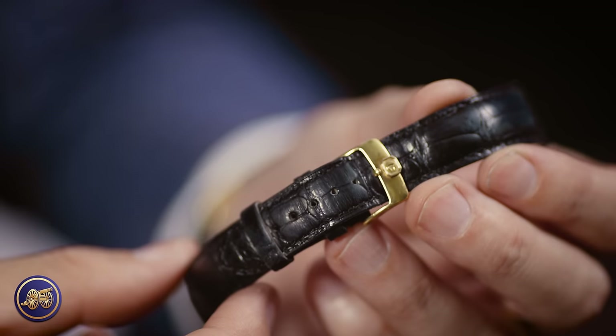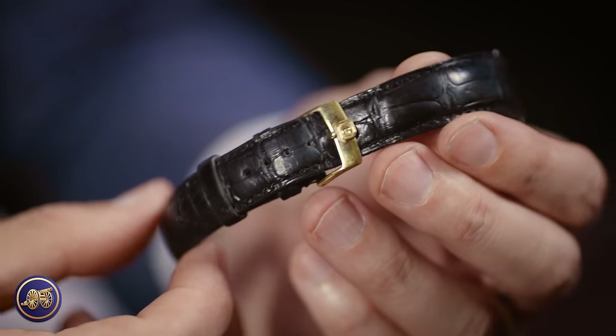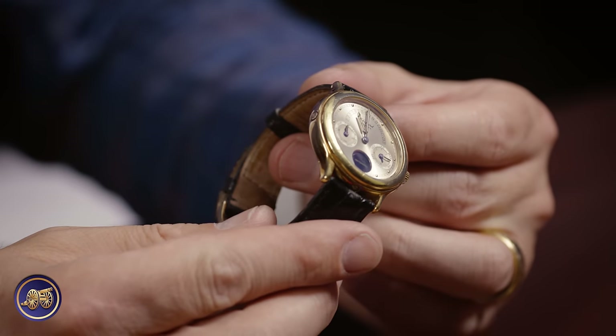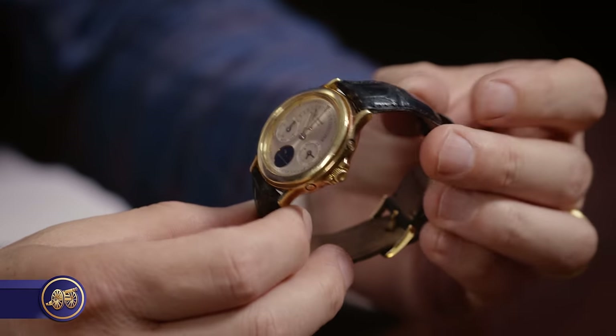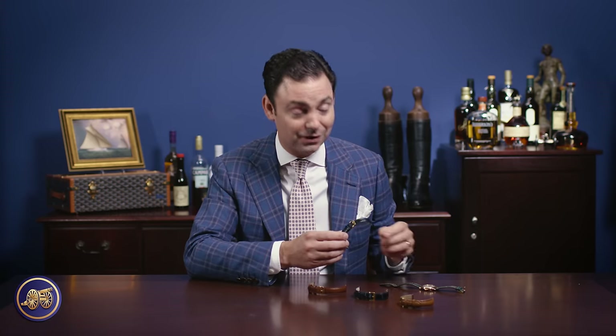The first watch strap I added to my collection was a classic black alligator. This is the quintessentially classic and elegant watch strap that one would expect on a timepiece of this caliber. This is without question a formal watch strap that I'll wear in the evening — as safe of a bet as there is. The crocodile only further enhances the formality, which is perfectly paired for this Chopard perpetual calendar.